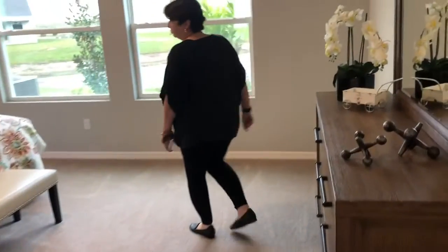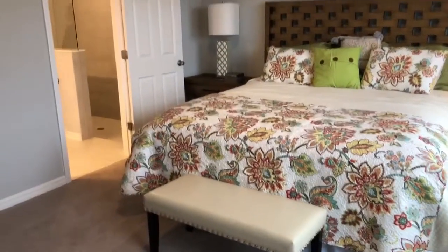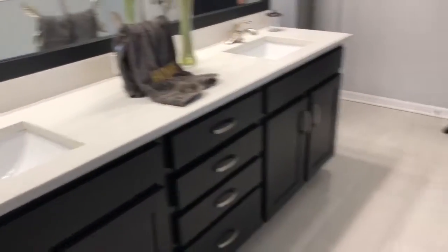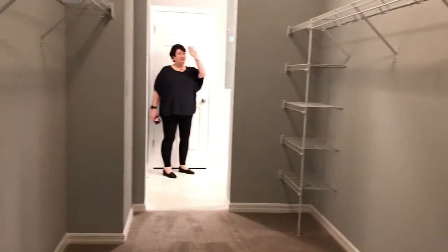Master bedroom — very large. Hit the jackpot with the master closet. Let me check out the shower first real quick. Wow, that's a gigantic — wow, this is a great closet space, it's a big closet.